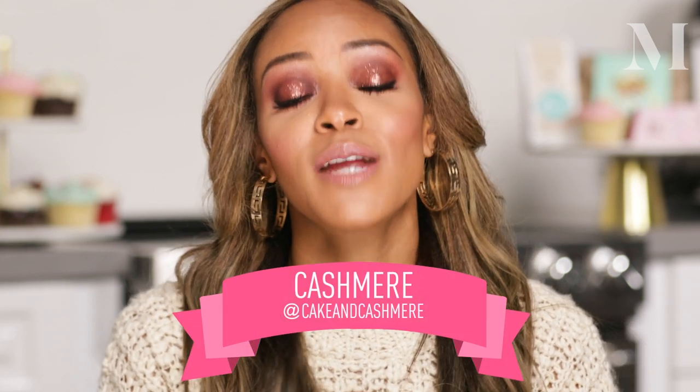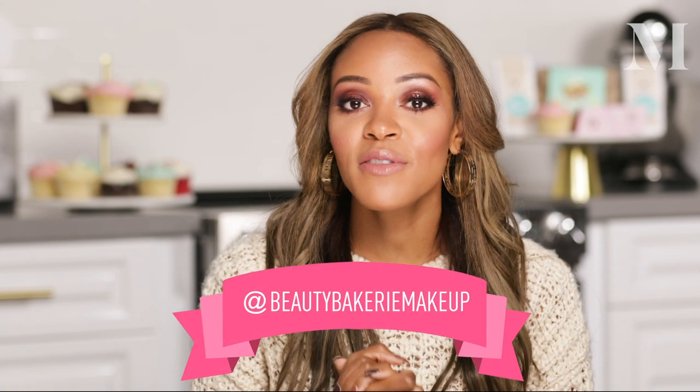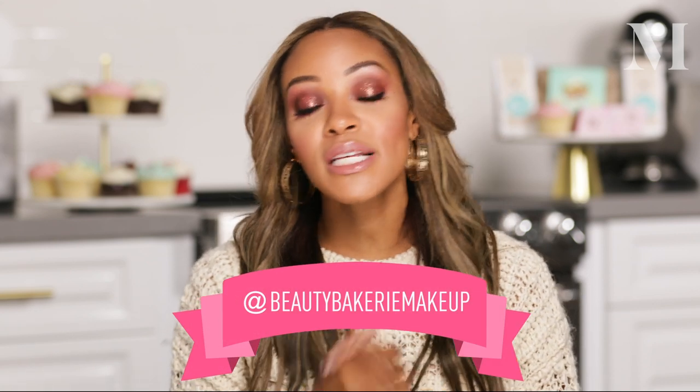Alright, you sweet Morphe babes, this is the look completed. I'm so excited — I can't believe I can actually wear color and be comfortable with it. If you're insecure at all about using color, go ahead and try with me — we can do this together. I'm so excited to be a part of the Morphe family and to have the Morphe family become a part of the Beauty Bakery family. We look forward to seeing your looks, collaborating, talking, and growing — I'll see you next time!